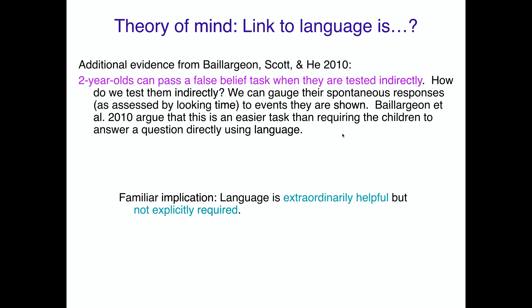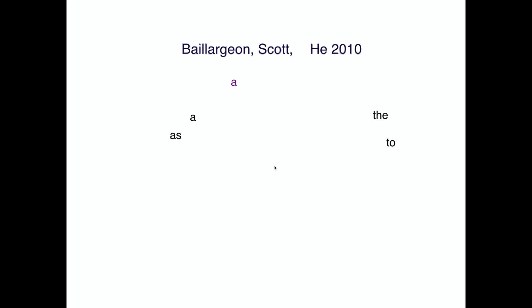The idea is that we can gauge children's spontaneous responses by looking at how long they look at events that are shown. Bayarjian and colleagues argue that this is an easier task than requiring children to answer a question directly using language. You're bypassing any cognitive processing difficulties that prevent them from showing they understand that other people can have false beliefs.